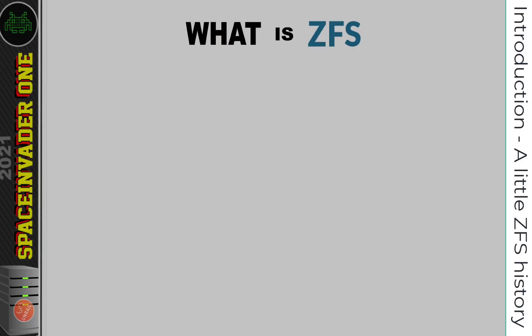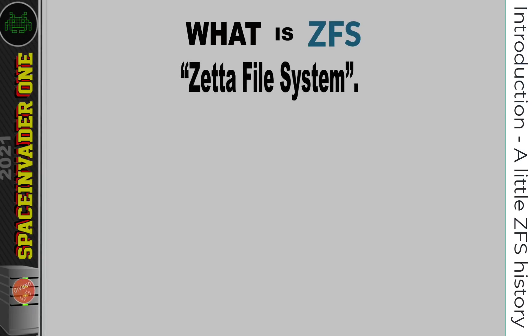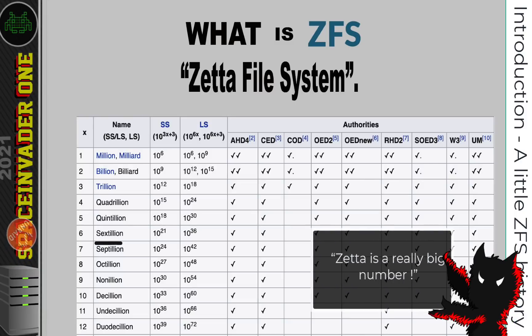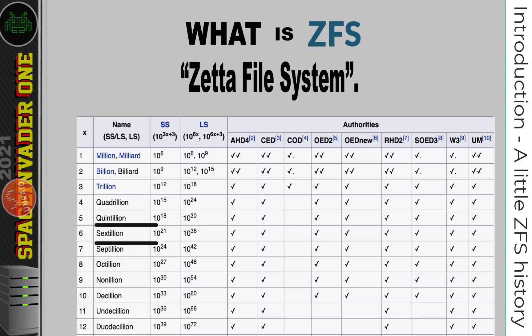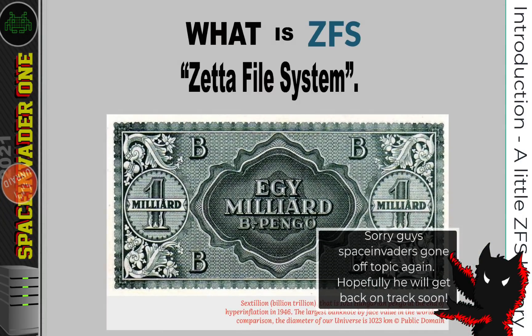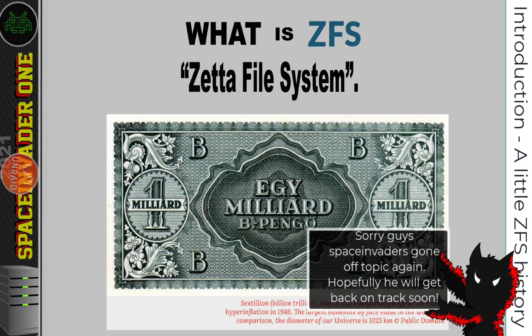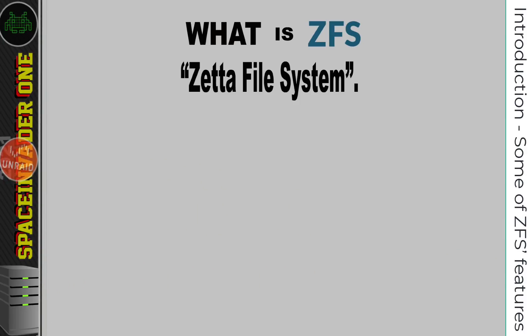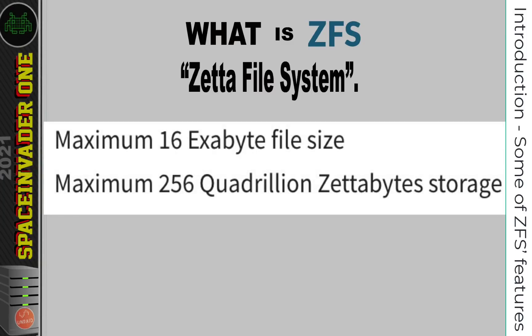But what does ZFS actually stand for? Well, obviously FS stands for File System. So what about the Z? Originally ZFS was called Zeta File System. Zeta is a prefix used with the metric system, representing 10 to the power of 21, or a sextillion — a really, really big number. In fact, the biggest banknote ever printed was a note for one sextillion pengo, printed in Hungary in 1946. The really big number zeta in ZFS indicates storage capacity in the order of 10 to the power of 21 bits, with a maximum of 256 quadrillion zeta bytes of storage, and a maximum file size of 16 extra bytes.